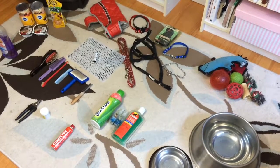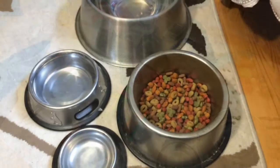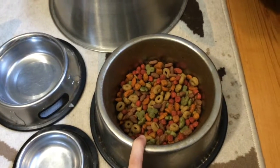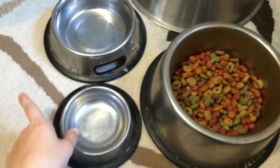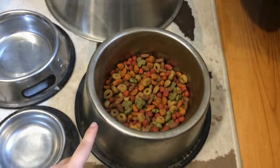Hey guys, it's Jamie, and in today's video I'm going to be talking about what you need for a new puppy. First off, I'm going to start with some different types of bowls. Here I just have a bowl for dry food, a water bowl, and two different bowls for wet food. Your water bowl should definitely be larger than your food bowl.